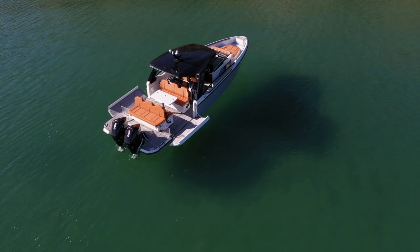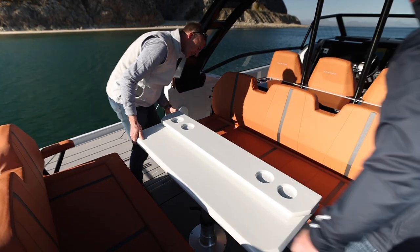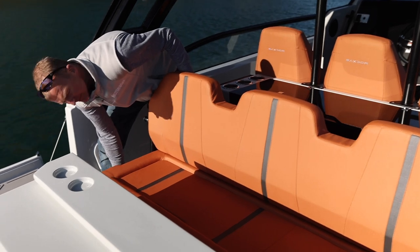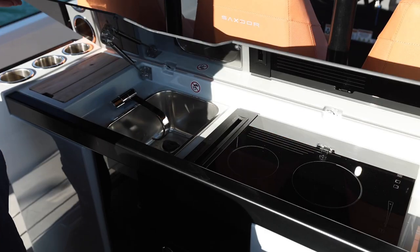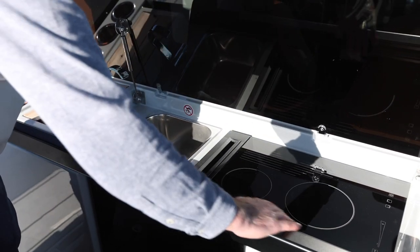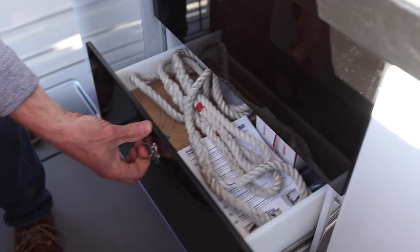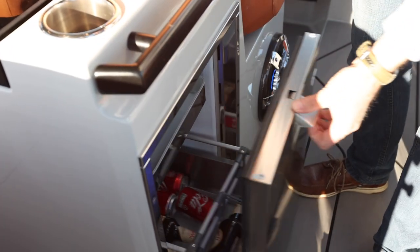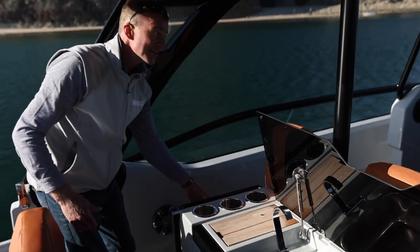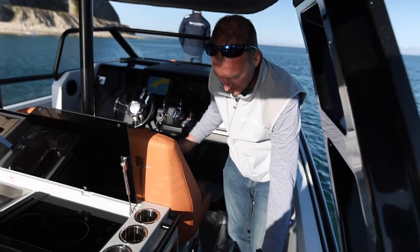Moving forward, we lift the side back up and lock it into place. Then this whole seat section slides forward to reveal a full wet bar. You've got a nice sink, a two-ring burner, lots of bottle and cup holders, plenty of drawer space, and on this side a drinks fridge — fully equipped with beer. There's another fridge over here too, so you can have two full fridges.